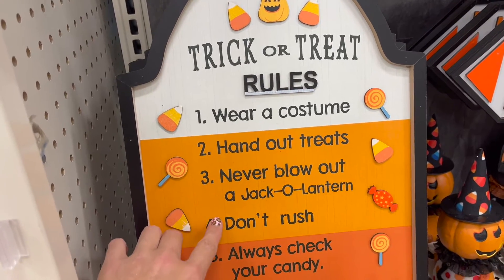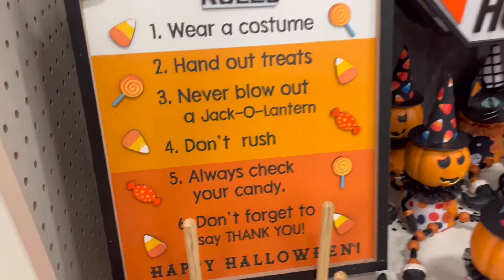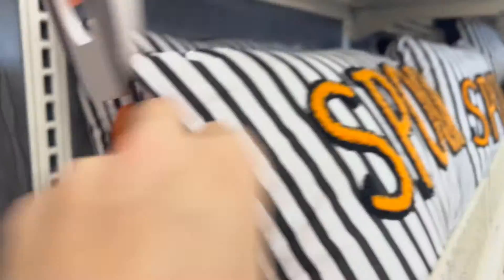Trick-or-treat rules: wear a costume, hand out treats, never blow out a jack-o'-lantern, don't rush, always check your candy, don't forget to say thank you — happy Halloween. That's cute, very cute. Boo sign — how much is this? 30 bucks. We can make that. The boo sign is $24.99.